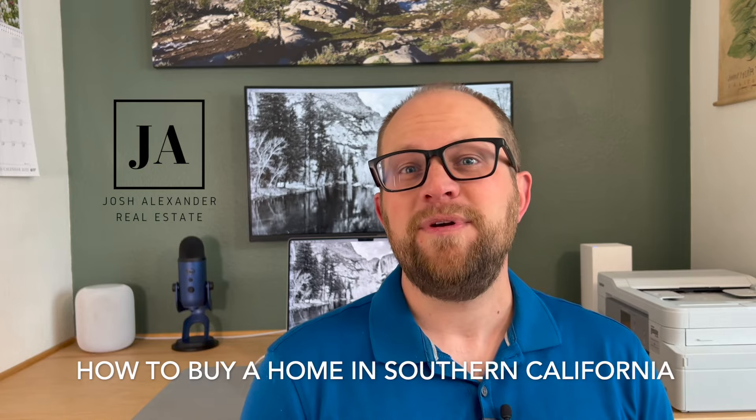I'm Josh Alexander from The Brokerage and your host of Orange County Housing Market News, your one-stop shop for all things Orange County real estate. On today's episode, I'm actually going to be starting a new series on how to buy a home in California. Today we're going to be talking about once you get that inspection report back, how do you look at it, how do you analyze it, and what are the next steps you need to take to move forward to continue through escrow?